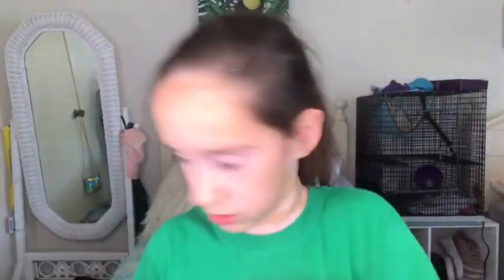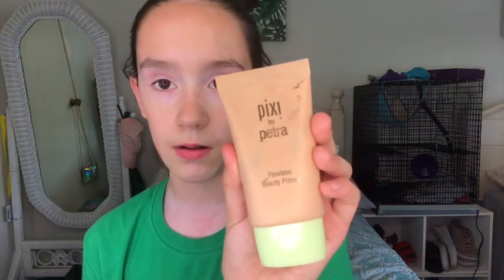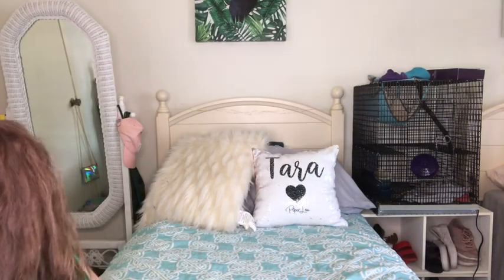First things first, I'm going to be using some of my Mario Badescu spray. I've never used this in one of my videos. But this is the Pixie by Petra — I don't know how to say it. I've never used this in one of my videos and I've wanted to use this for so long. So yeah, I'm going to just put a little bit on my face.